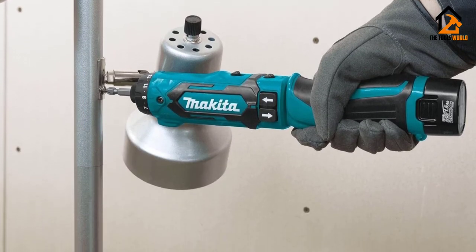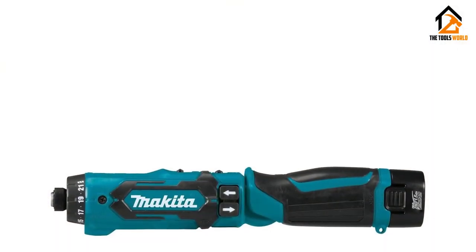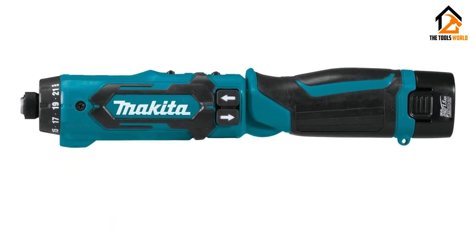The Makita DF012DSE Driver Drill Kit is great because of the amount of power, speed, and variability it has to complete any job, in any place, in an impressive time frame.